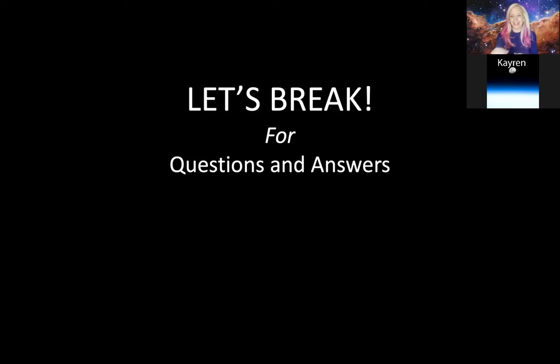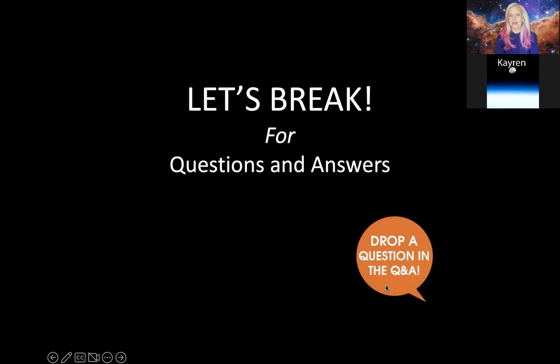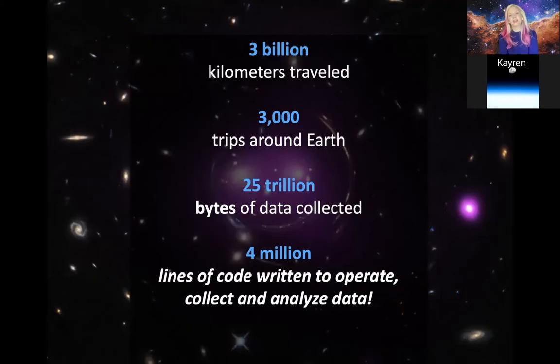Let's dive back into the presentation. Chandra has been up in outer space doing its thing — a third of the way to the moon — for not quite 25 years. That means it's traveled over 3 billion kilometers, taken over 3,000 trips around our Earth, collected over 25 trillion bytes of data, and humans have had to upload about 4 million lines of code to both take care of the spacecraft and to operate, analyze, and collect all of the data. I want to hear from Sabina Hurley, until very recently our flight operations team program manager.